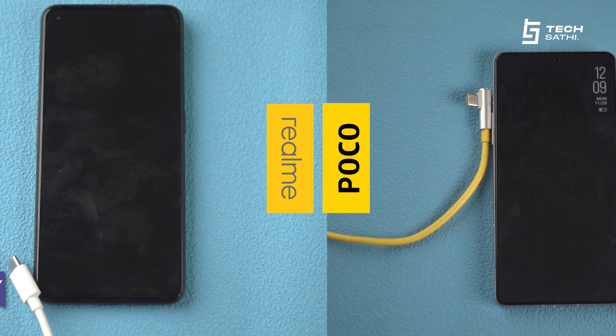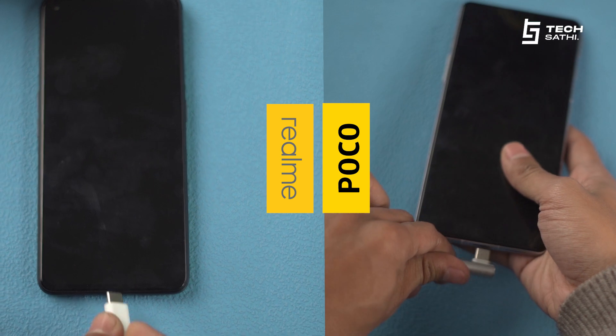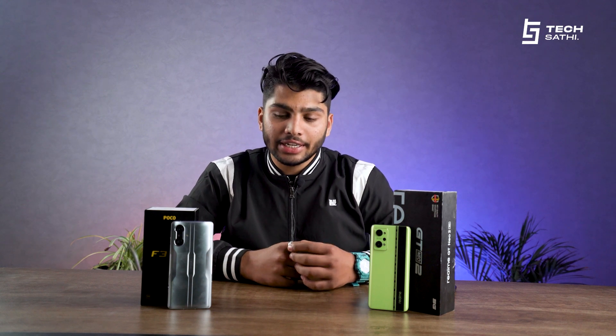Talking about the battery, Poco packs a 5065mAh battery with 67W fast charging, whereas the Realme has a 5000mAh battery with 65W fast charging. Therefore, when it comes to battery life and management, Realme is the winner. I can assure you, you won't be disappointed if you get any of these phones. However, you need to set your priority and get a phone according to that. If you're using any of these devices, please let us know what you feel in the comment section and which one you find better personally.